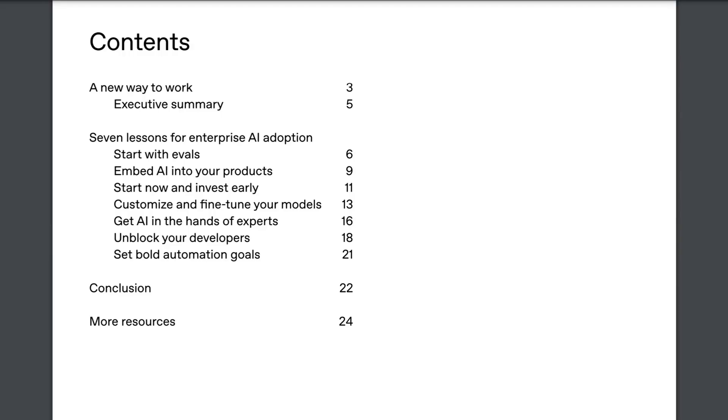They organized this into seven lessons. At a high level, the lessons are: 1. Start with evals. 2. Embed AI into your products. 3. Start now and invest early. 4. Customize and fine-tune your models. 5. Get AI in the hands of experts. 6. Unblock your developers. And 7. Set bold automation goals.